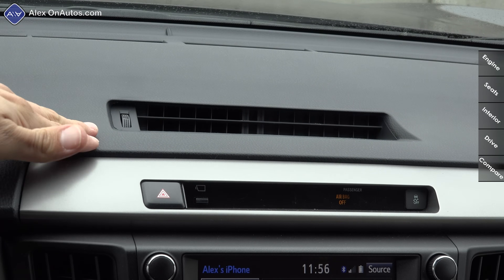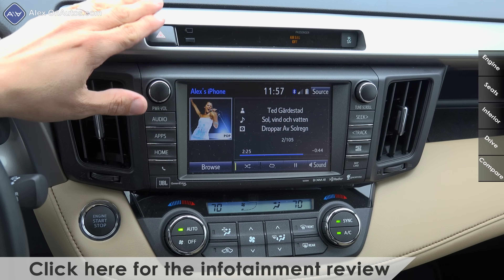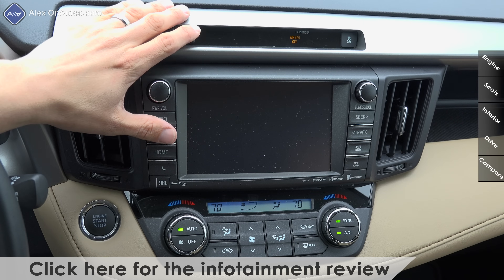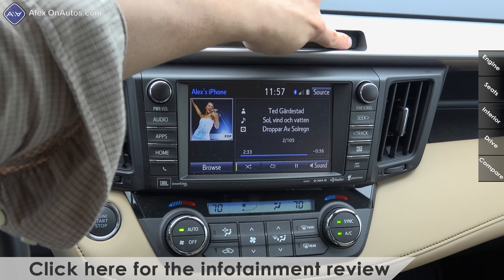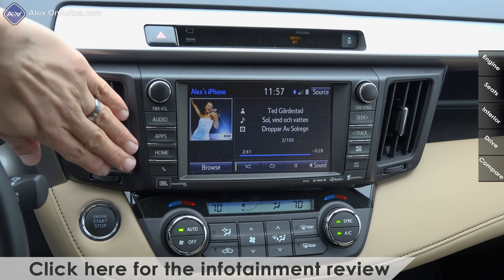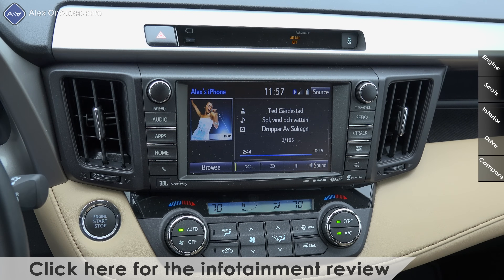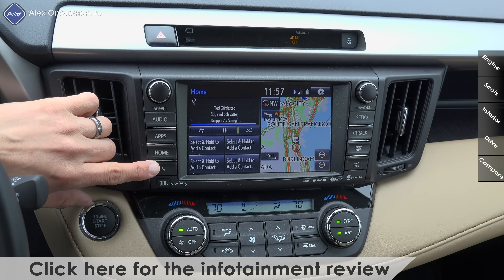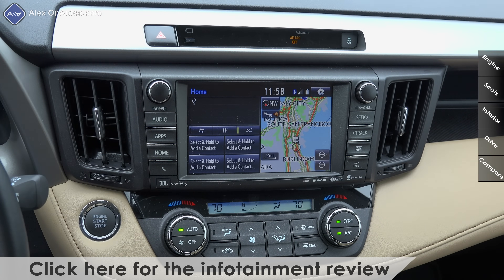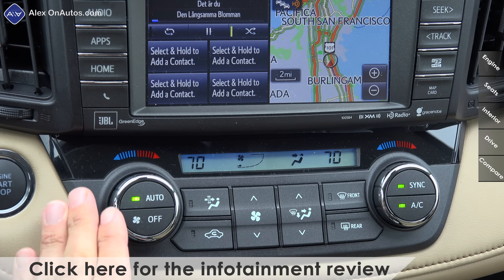Below that air vent we have a hazard light button, the button to enable or disable the 360-degree camera or parking sensors, and the traction control button. We have two larger vents on either side of this infotainment and navigation system — basically the same system seen in other Toyota models, with software similar to certain Lexus models. One unique feature of Toyota's Entune system is full voice command of your USB-connected media device, much like Ford Sync.